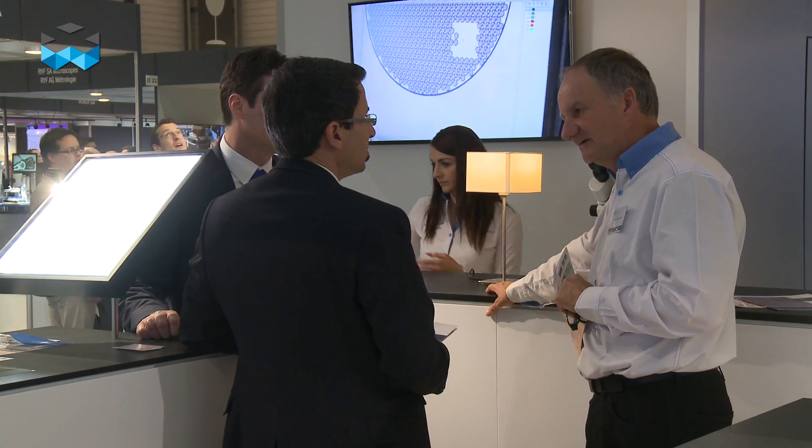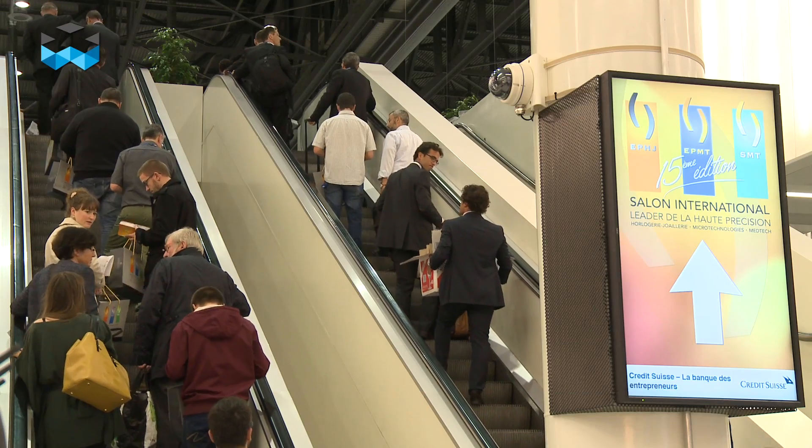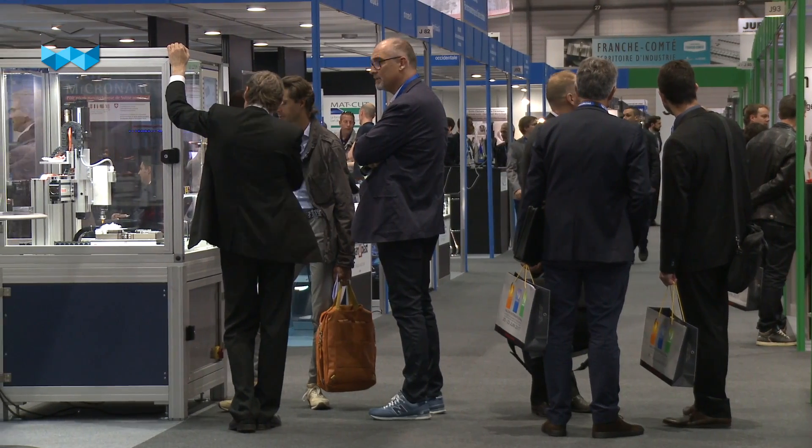Hello and welcome on The Watches TV. This is precious, this is rare — these are cog wheels made out of 20 carat solid gold. This is the new product presented by Mimotech at the EPMT SMT fair, the fair for suppliers of the watchmaking industry and other micro-mechanical industries in Geneva.